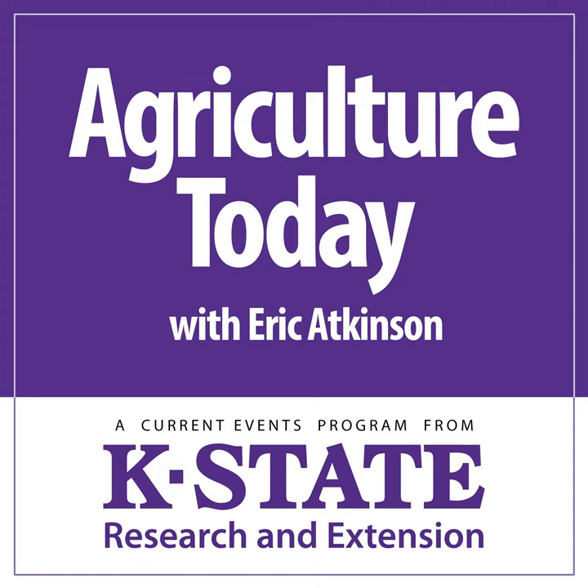From Kansas State University, this is Agriculture Today. Thanks for listening. Eric Atkinson here. First up today, K-State's Jamie Lynn Farney is joined by Oklahoma State University's David Lawman as they'll talk about individual beef cow efficiency in the breeding herd.